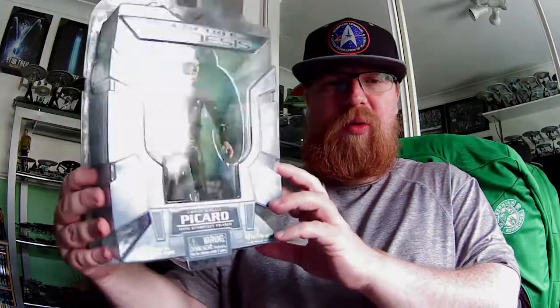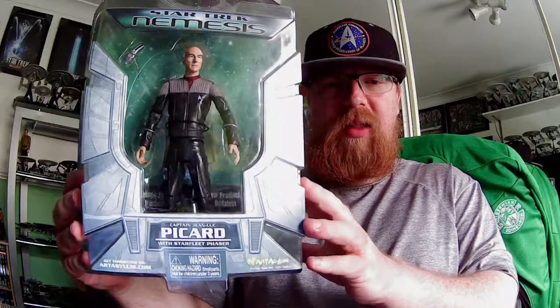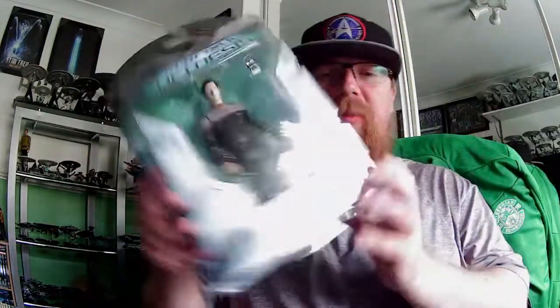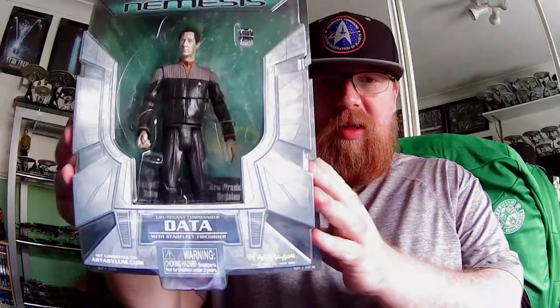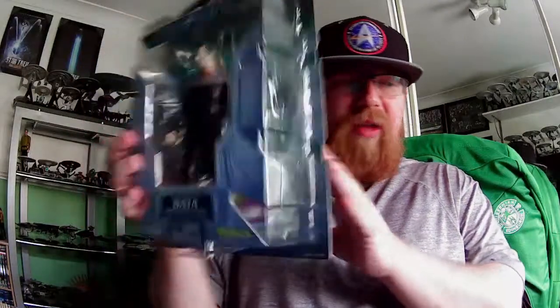So that's my preview and overview of the Nemesis figurine — the collectible Jean-Luc Picard, played by Patrick Stewart. In the next video I will show you the Android himself, Commander Data.